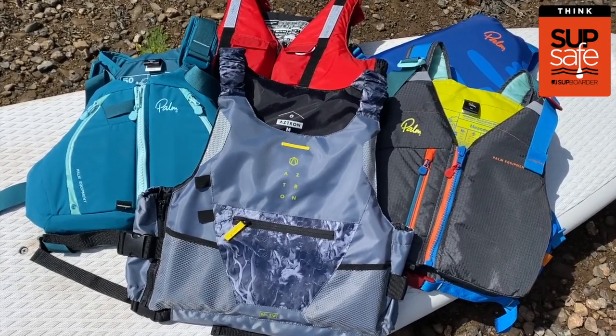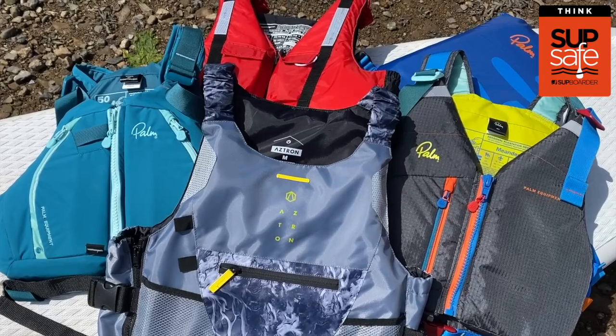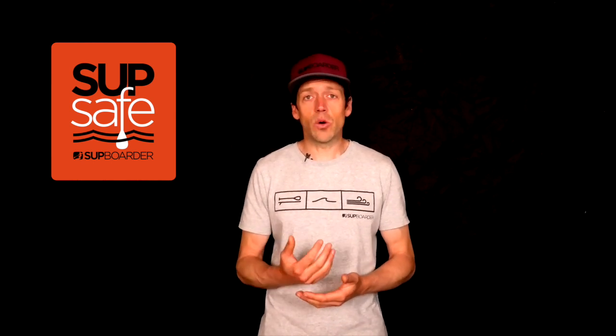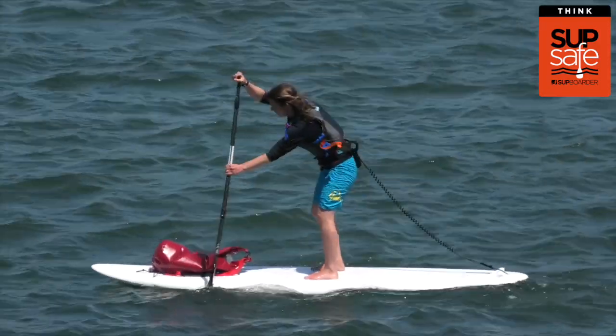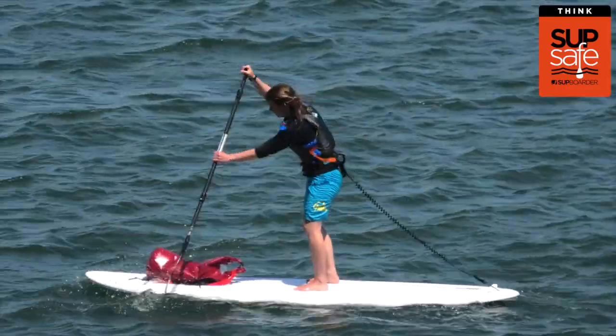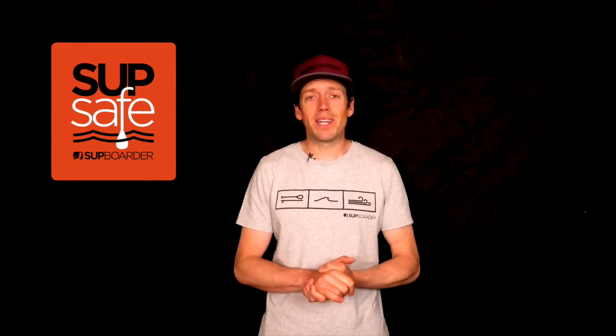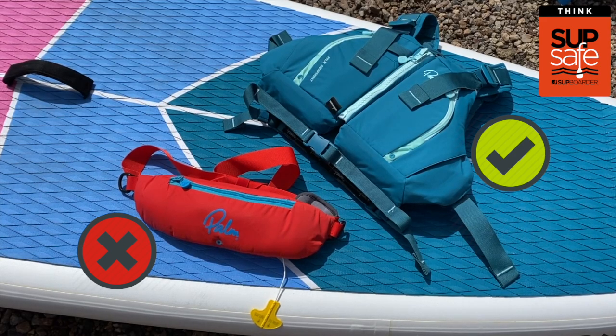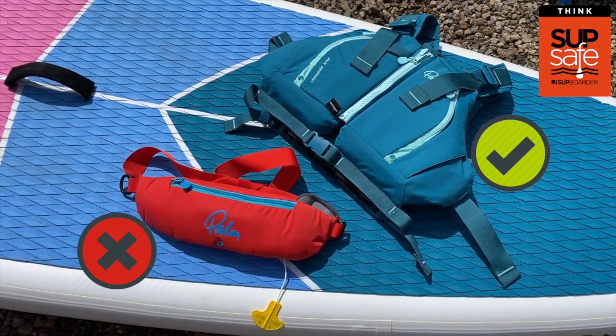Again, it's always recommended you wear a personal flotation device when paddling — whether it's for additional water confidence or in case of an emergency, a PFD provides you with extra buoyancy to help keep you afloat. Check out our PFD video to find out about all the different PFD options in more detail. When paddling on a river and other moving waters, we recommend a standard buoyancy aid rather than an inflatable waist PFD which requires manual activation.